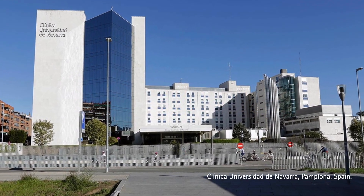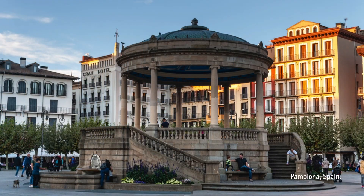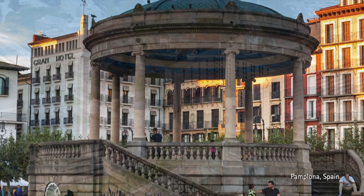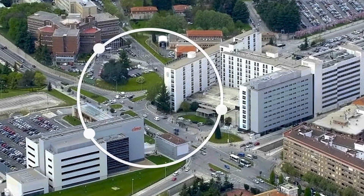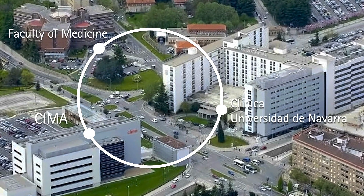The Biomedical Imaging Laboratory of the Clinica Universidad de Navarra is located at the main campus of the Universidad de Navarra in Pamplona, Spain. Our hospital is located in a privileged position on campus, with the Faculty of Medicine and the Biomedical Applied Research Center CIMAC just across the street, which allows us to easily integrate biomedical research with the medical clinic and academic training.